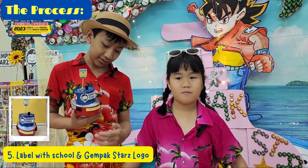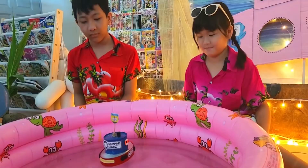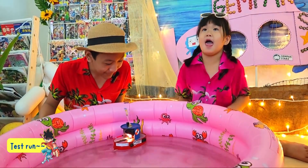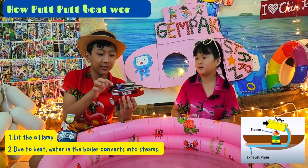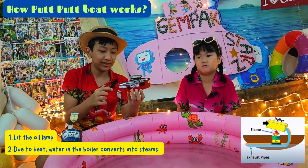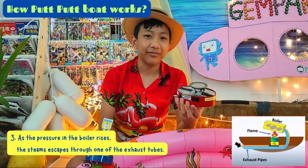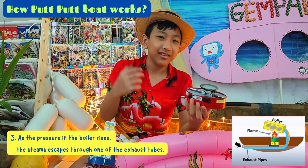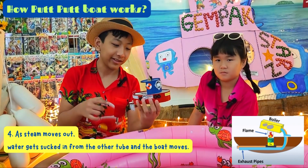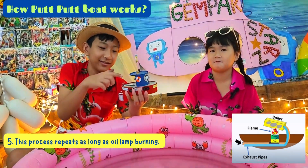Finally — tada! It's a success! It's moving, it's moving! How does this purple boat work? First, light the oil lamp. Due to heat, water in the boiler converts into steam. As the pressure in the boiler rises, the steam escapes through one of the exhaust tubes. As steam moves out, water gets sucked in from the other tubes and the boat moves. This process repeats as long as the oil lamp is burning.